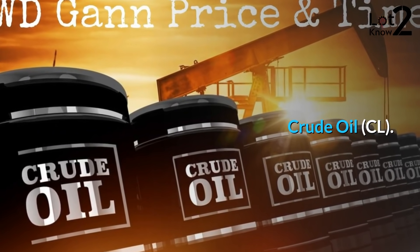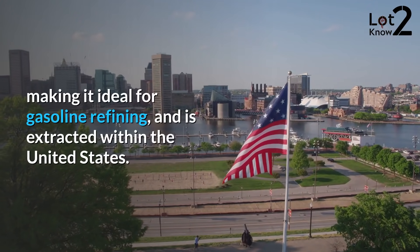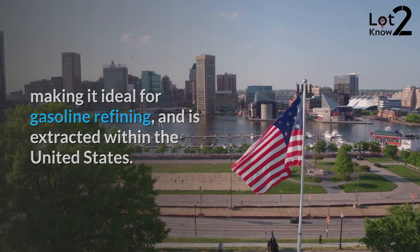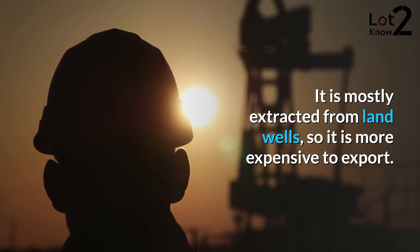Crude oil, also referred to as WTI, is very sweet, making it ideal for gasoline refining, and is extracted within the United States. It is mostly extracted from land wells, so it is more expensive to export.